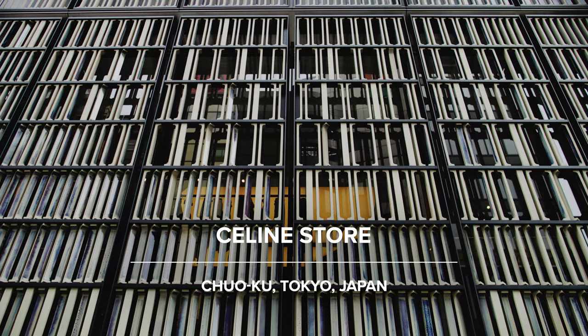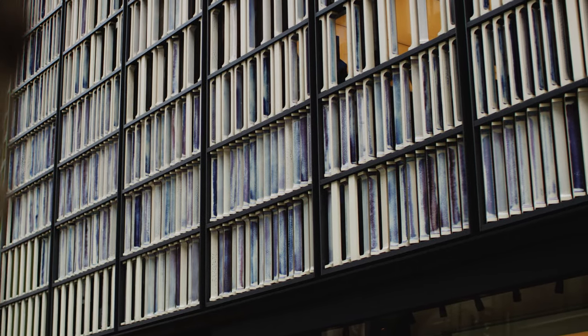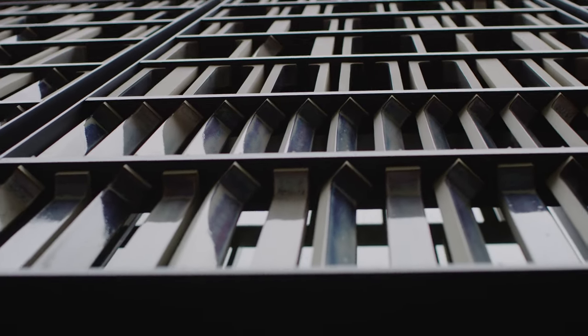We're standing outside the Celine store in Ginza. This is just an example of Innax's capability to create customised ceramics for small solutions. You can see the very beautiful deep blue glaze that's typical of Japanese ceramics, and the way they've arranged them at different angles to create more of a 3D effect with the tiles.